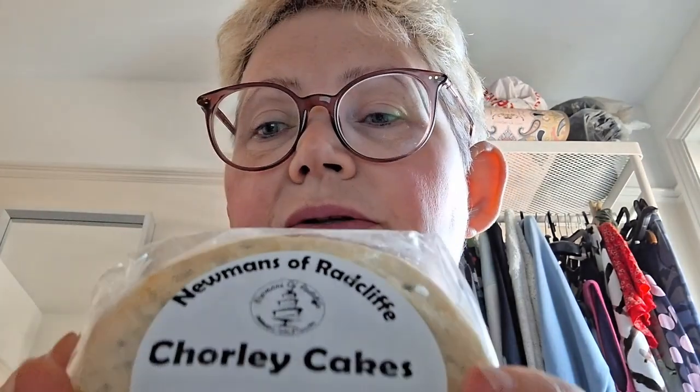Sometimes Eccles cakes have sugar sprinkled inside them as well. These are completely unadulterated Chorley cakes. The only downside to them is that these ones are made in Radcliffe, which is in Greater Manchester. Most of the producers of Chorley cakes these days are in Greater Manchester — a lot of them are made in Bury, which is also in Greater Manchester and not too far from Radcliffe.